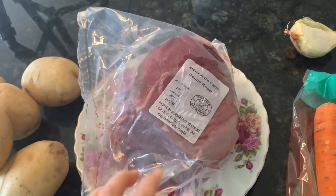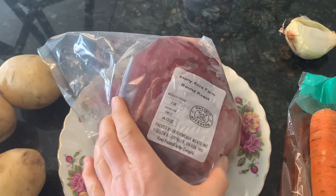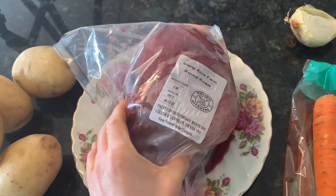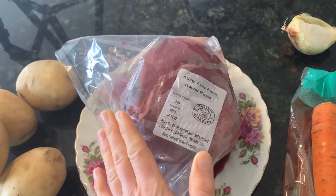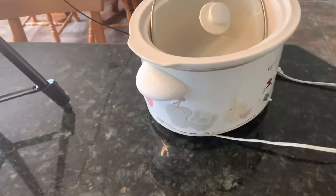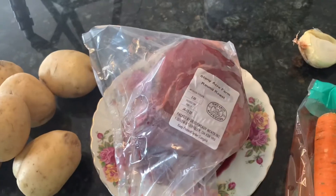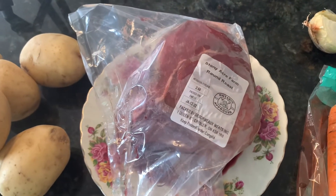Tonight I will be making a roast. I have this round roast I took out — it's been thawing since yesterday. My favorite way to do a roast is in the slow cooker. I haven't done a roast in the oven for a really long time. I just always do it in the slow cooker and it always turns out really nice.